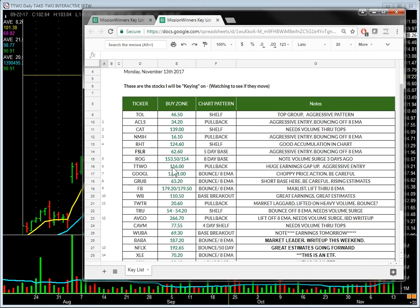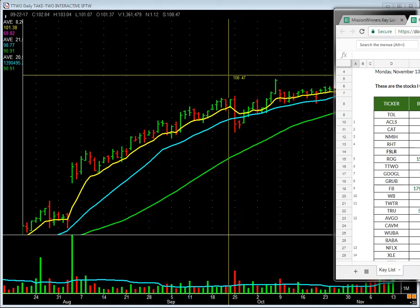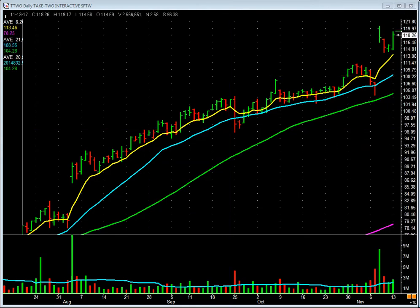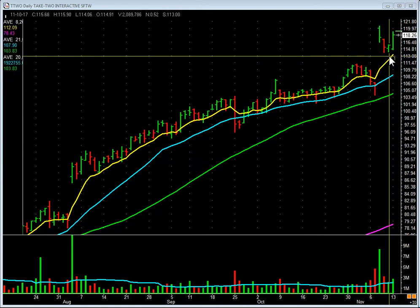I want to go through something with you quickly. Right here is Take Two. Buy zone: 116. The chart pattern is a pullback — huge earnings gap out, aggressive entry. So the entry is Take Two taking out 116. Here is Take Two on the chart. You might ask, Patrick, why 116?